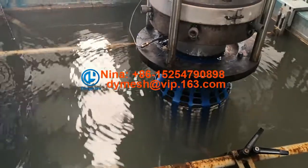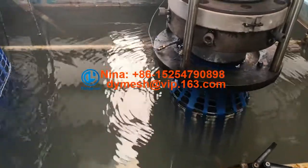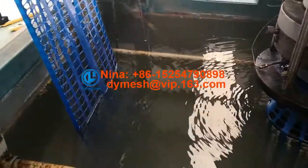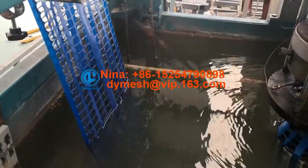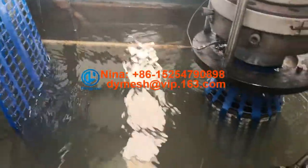Hello everyone, this is Nina from Inyuan Machinery. Today we are running our boring net machine. It's a kind of PP warning mesh used for underground warning.